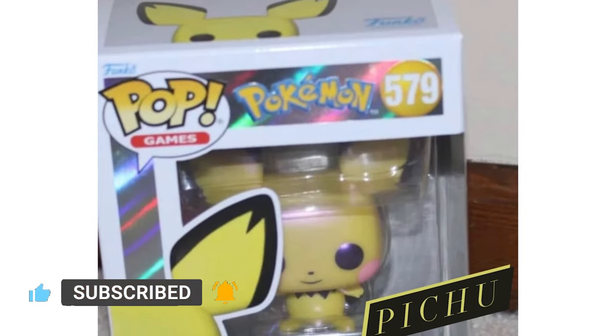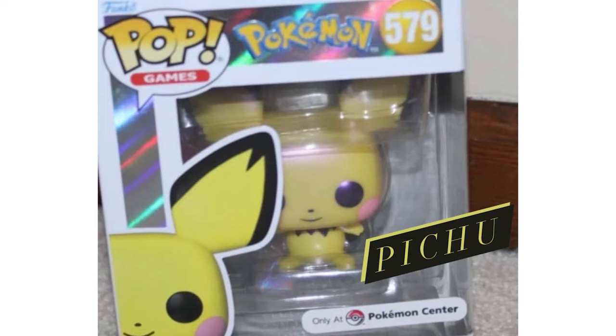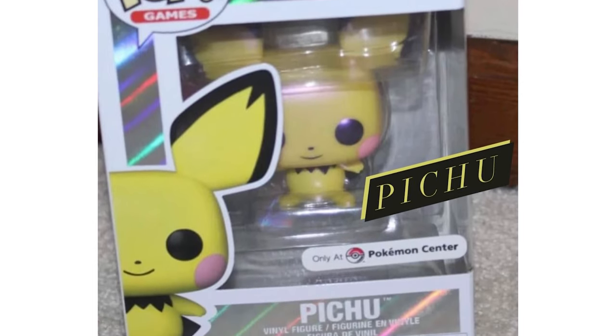I don't know if this is the next one or if maybe somebody just made a really good fake Funko Pop. So definitely take this one with a little bit of a grain of salt there, because it looks like this guy took a photo in his basement. I'm not exactly sure where this photo even popped up from.